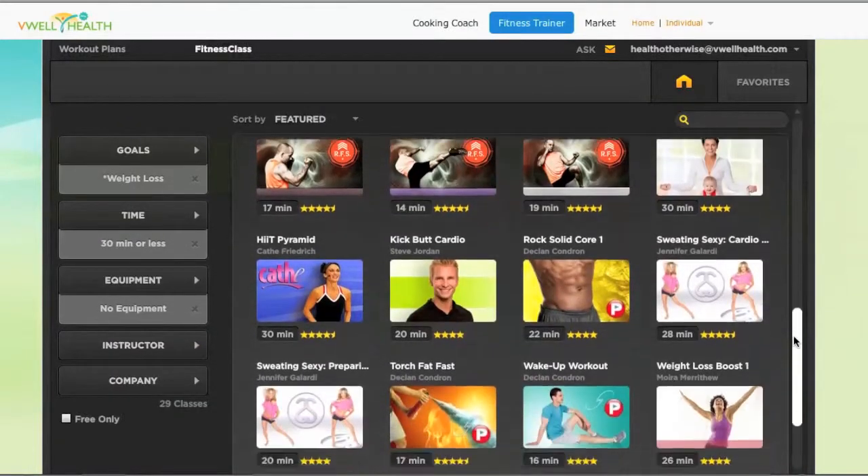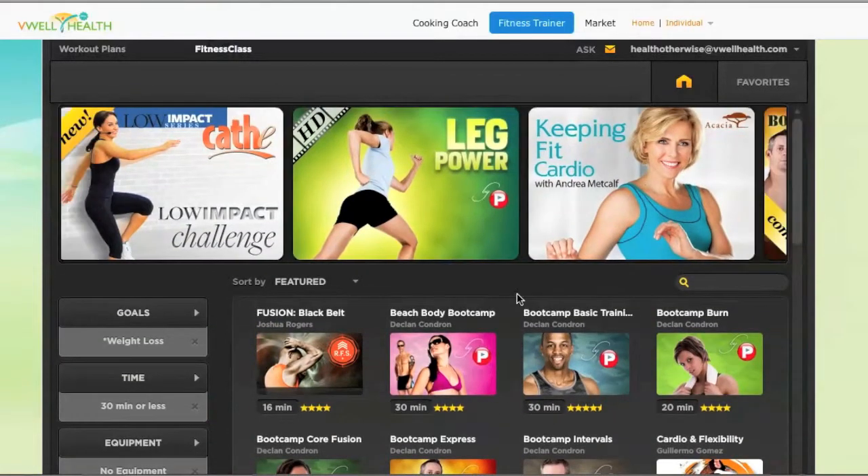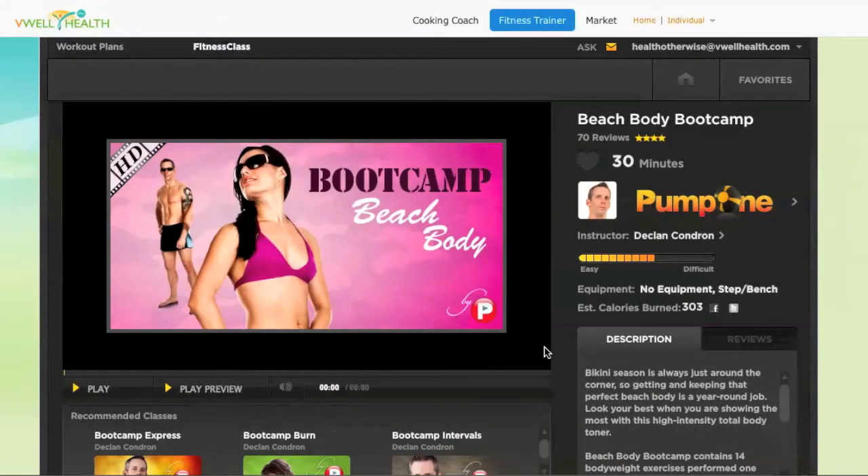Looks like I have a lot of fun choices to choose from. I'm going to do this Beach Body Workout video today. It says I should burn around 300 calories with this video, based on my weight.